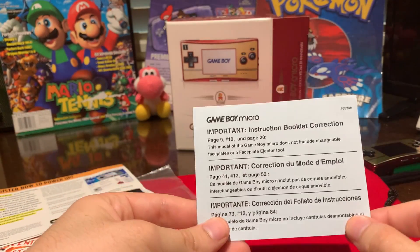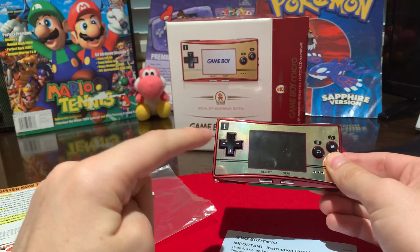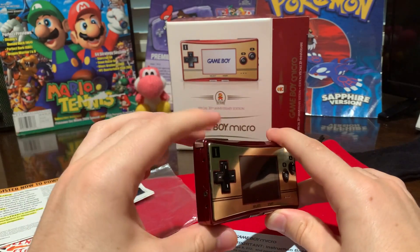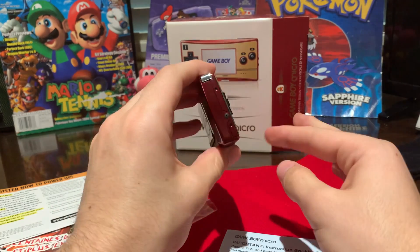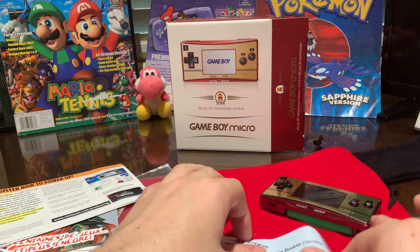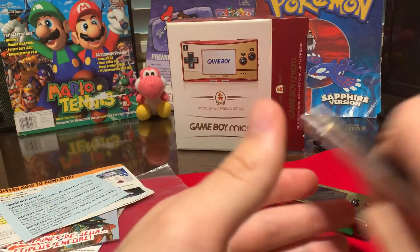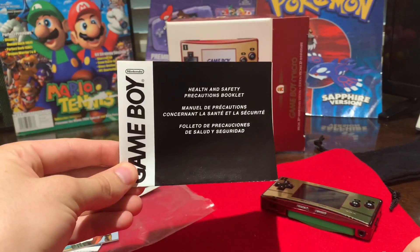There's an instruction booklet correction. This does not have swappable faceplates — specifically the 20th anniversary one. The other ones do. This one is modeled after the Famicom, which was released in Japan 20 years before this came out, and it does not have a swappable faceplate. They issued a correction because in the instruction booklet it says that it has changeable faceplates, but this one does not. Obviously they didn't want to reprint the entire thing. There's also the instruction booklet and the health and safety precautions booklet.